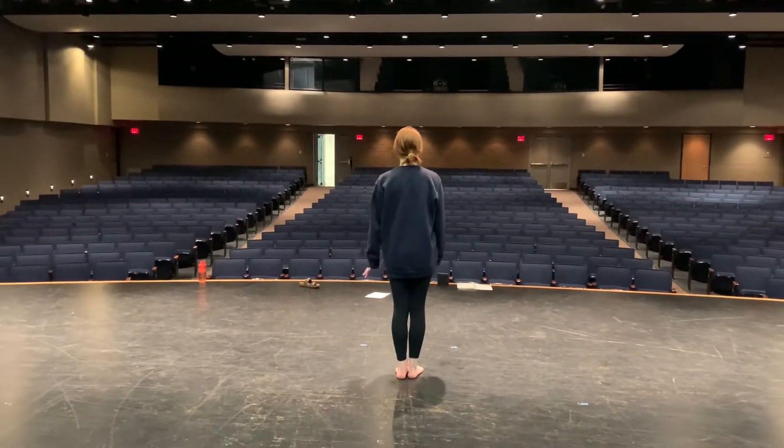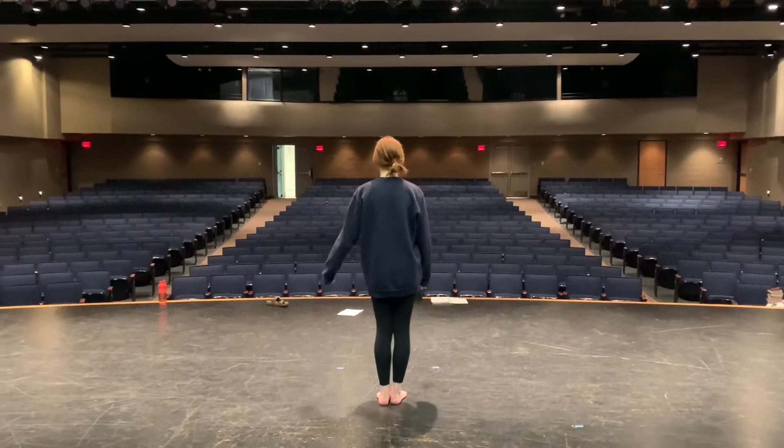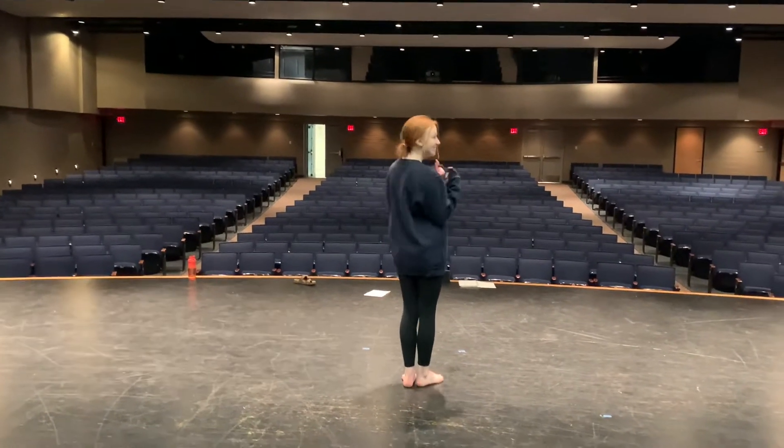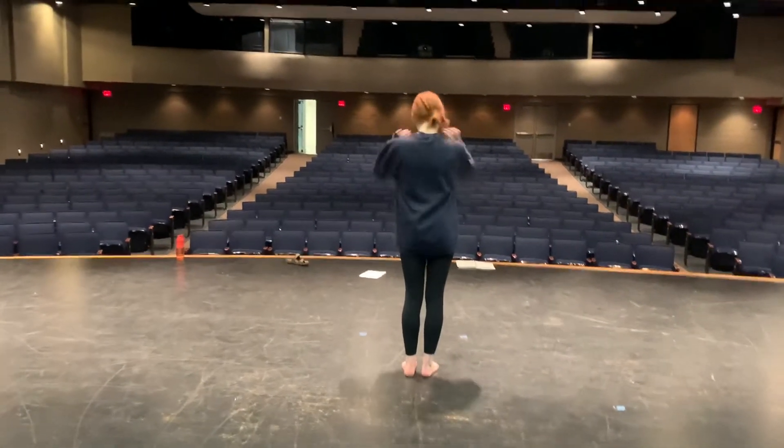Hi, 4th and 5th graders. Welcome to your Christmas show audition video. Today we have Devin. She's a junior on our dance team, and she's going to be demonstrating for you today.